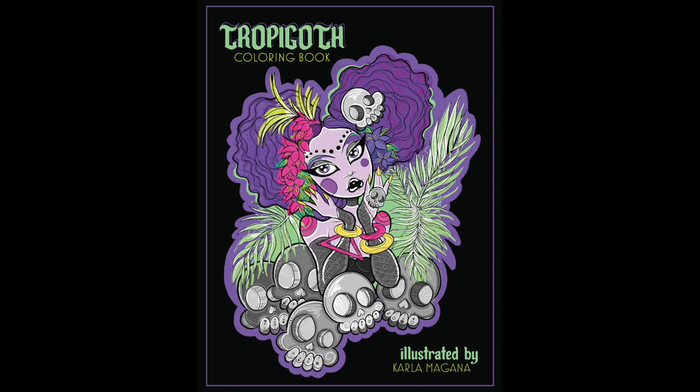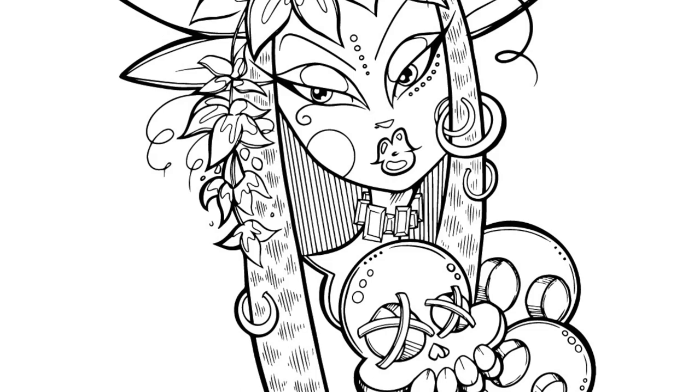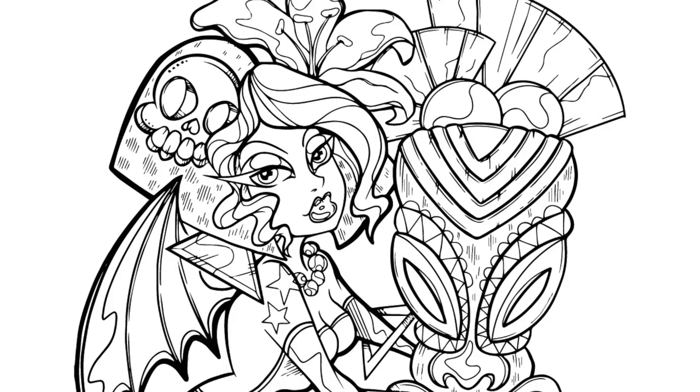So if you are new to my freak show, hi, welcome. I love spooky things. I love tropical things. For those of you who have been here for a while, you know, you understand why the melding of tropical and spooky makes all the sense in the world for me. So there you have it — enter Tropigoth. Tropigoth is 28 pages of spooky, beautiful things doing spooky, tropical flavored things. That's exactly the gist of it.